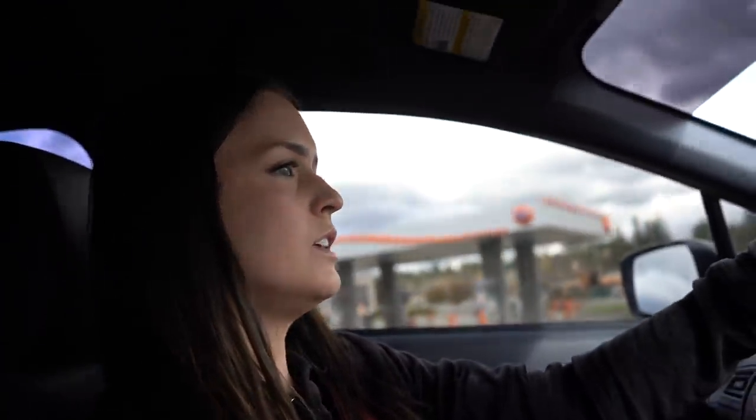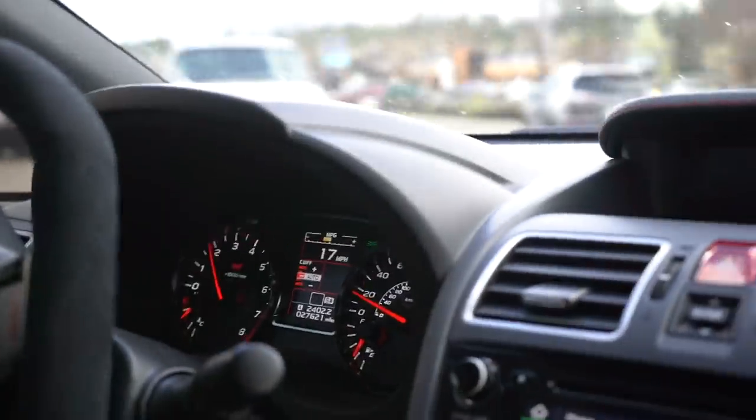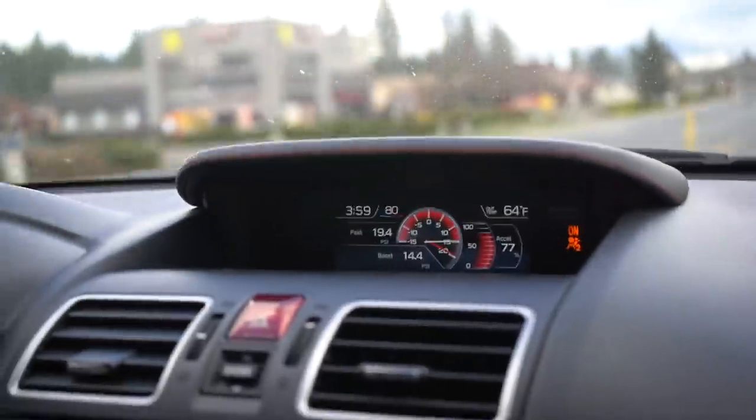The STI is super smooth — the steering, the shifting, the clutch — it's just like butter. If you had to pick one to daily drive, hands down the STI wins for comfort level. The STI is a six-speed while the EVO is a five-speed, and this transmission feels like butter. It also has a stock boost gauge, which is pretty sick.